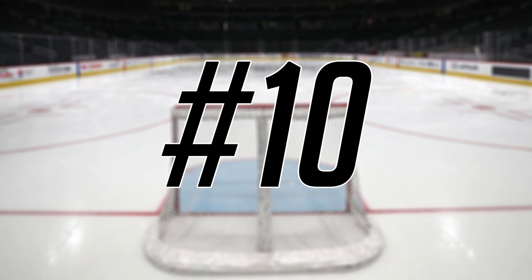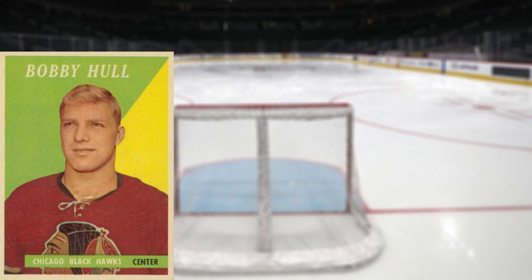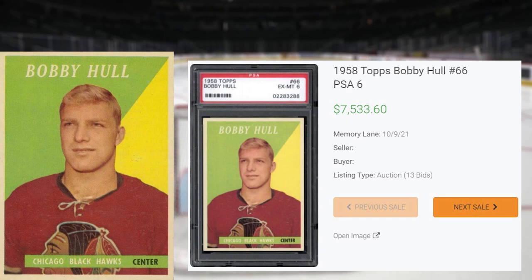We get a classic vintage rookie card to kick things off at number 10, with this 1958 Topps Bobby Hall, card number 66. This card sold in a PSA 6, which is a pop of 74, with 45 copies graded higher, including a pop of 3 in a PSA 9 for the highest grade. This card received 13 bids at the Memory Lane auction on October 9th of 2021, and sold for $7,533.60. This Bobby Hall rookie card sold for only $324 less than the record PSA 6 sale of this card, that happened back in November of 2017.